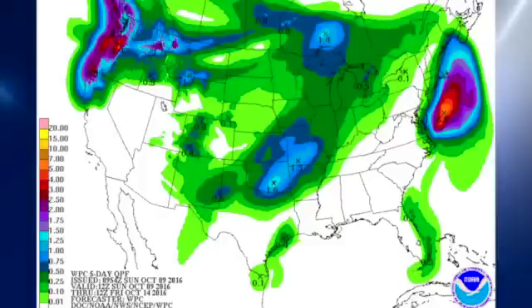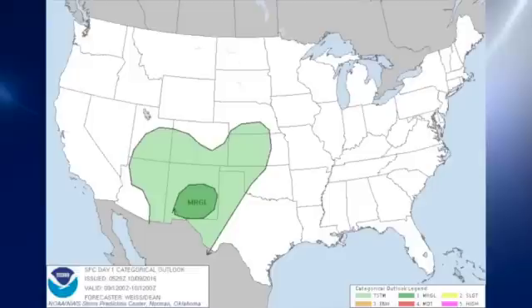QPF — unfortunately, we just can't seem to buy rain down here. It doesn't look like we're going to see any for the next five days and probably longer than that. Storm Prediction Center is outlining a marginal risk over parts of southern New Mexico for today. No marginal risks or any slight risk areas for days two and three.